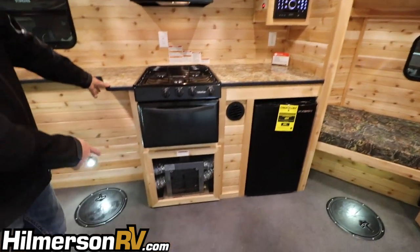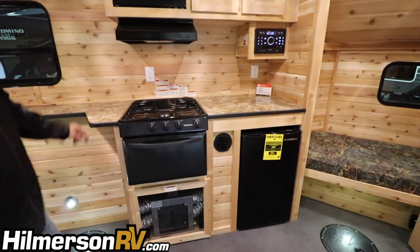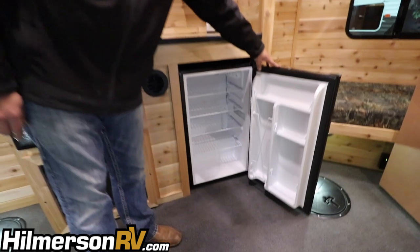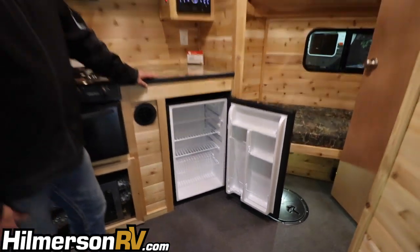Down below we have a 30,000 BTU four-stage furnace to keep you plenty warm inside. There's also a 110 volt refrigerator, so it'll work when you're camping in the summer or when your generator is on to keep things cool.